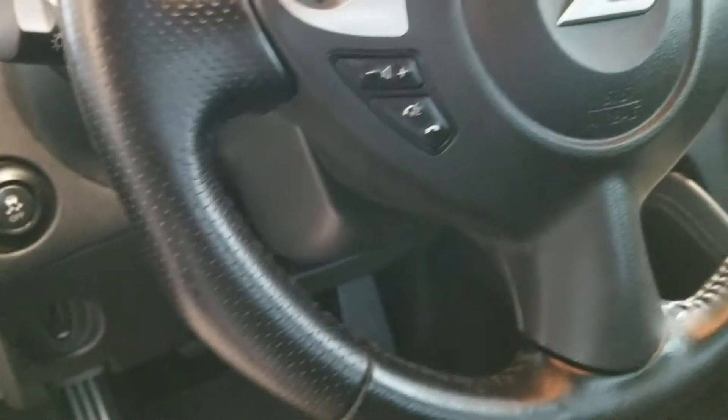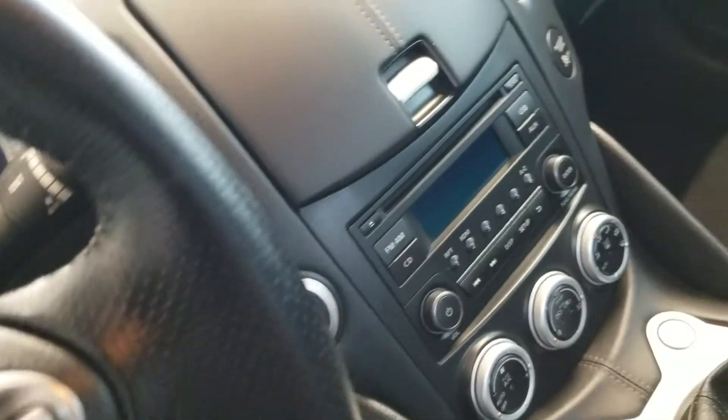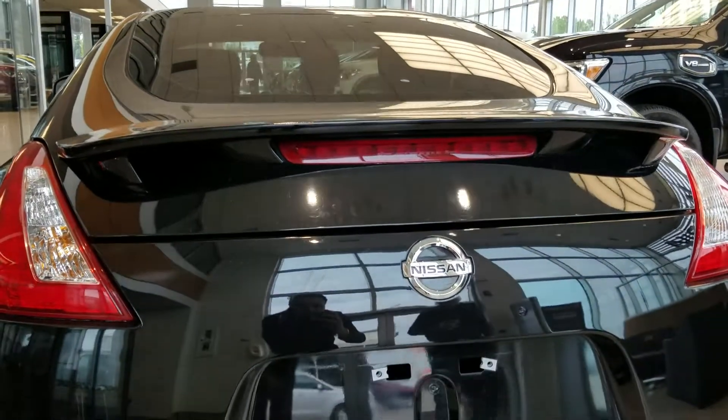It has automatic lights, most of the controls are right here. Comes with Bluetooth, cruise control, and a push start button. That's a look over here, and that's a look from the back.